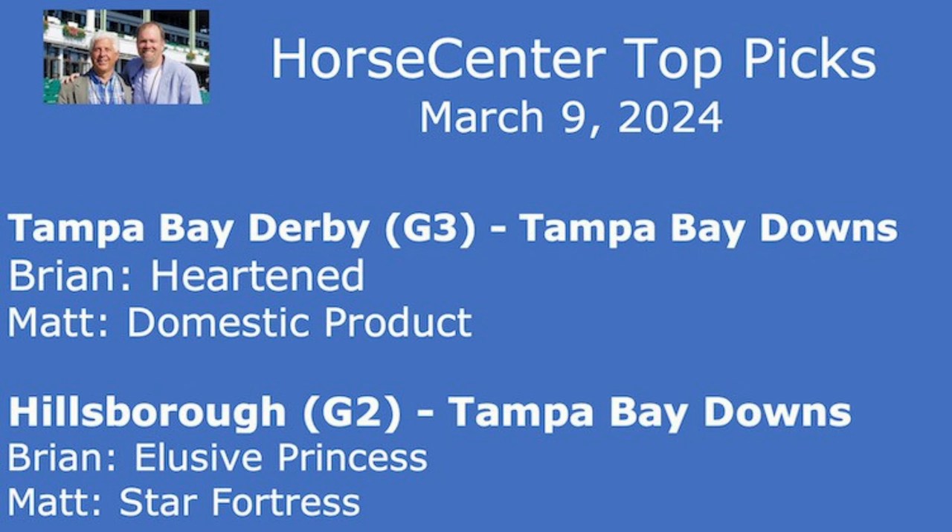In the Hillsborough, Matt is going with Star Fortress — playing trip handicapper after her bad trip in the Pegasus, expecting her to bounce back at a fair price as perhaps the fourth or fifth choice. Brian's top pick is Elusive Princess — impressed with both her U.S. races and her French form, thinking she could be a budding star for trainer Arnaud Delacour.